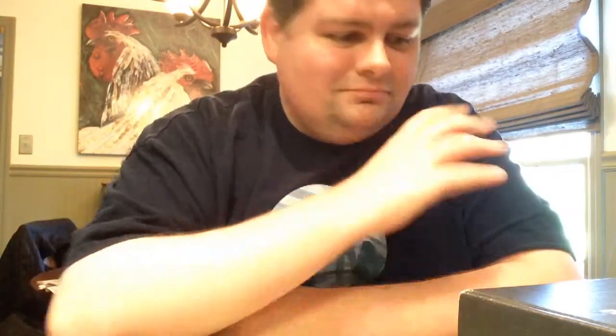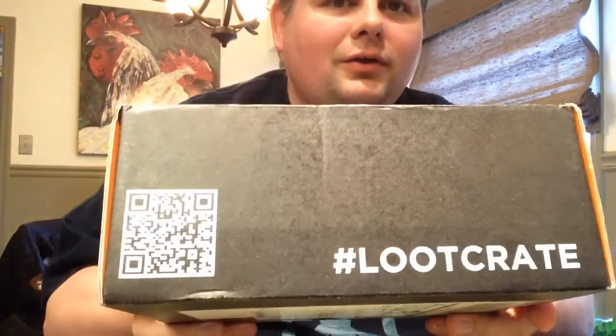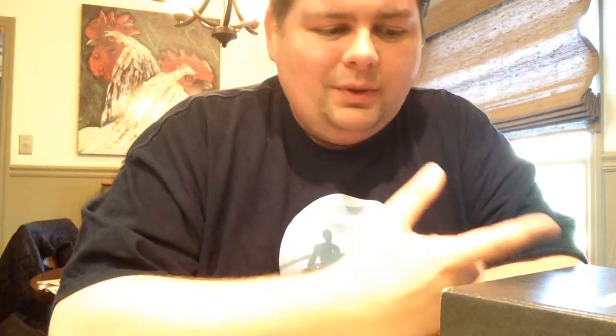Hey y'all, it's time for another Loot Crate unboxing. This time the Loot Crate showed up about a week late. They've changed their shipping, they're trying something new which is supposed to make things better, but mine showed up literally the day before Thanksgiving, so I actually had to change my plans just to swing back by my house to pick it up before I came to my parents' house for Thanksgiving.